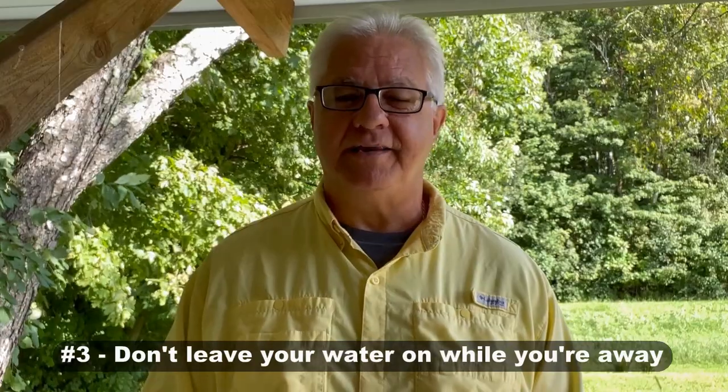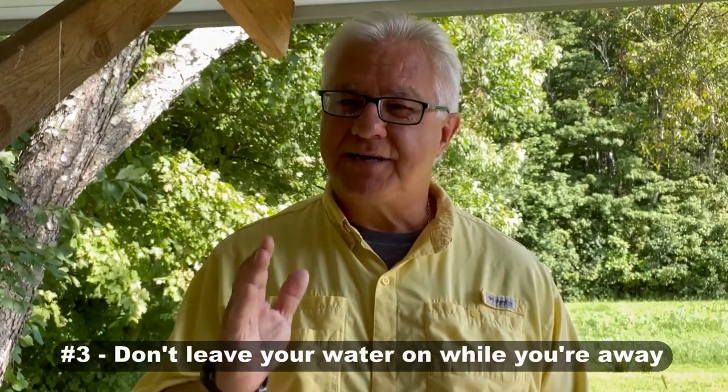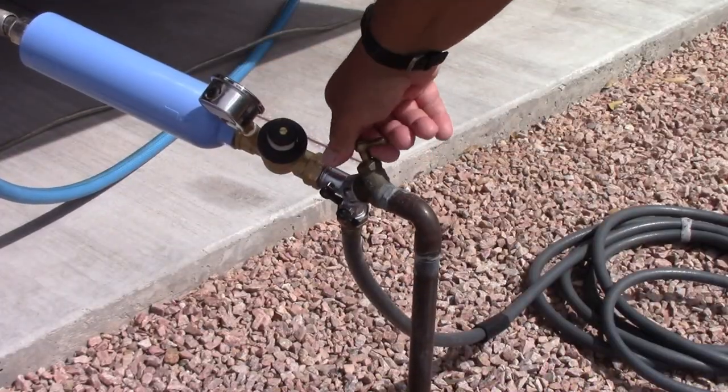The next mistake is leaving the water on while you're away for several hours, overnight, or longer. RV plumbing can break at almost any time. If you're there, you can turn it off quickly, but if you're not, the pressure in that hose will keep forcing water through — gallons and gallons — all over your RV. Imagine how much water damage can be done by a broken pipe with you away. Before you leave, just shut that water off.